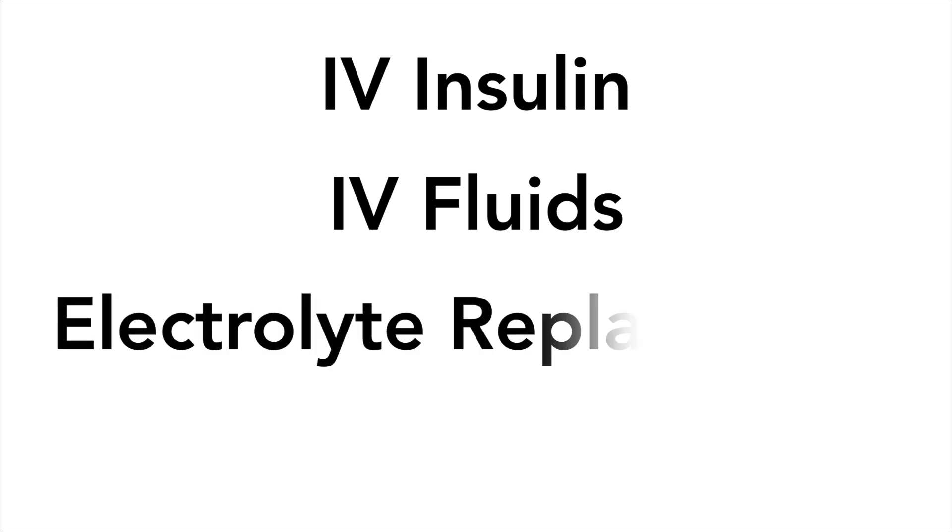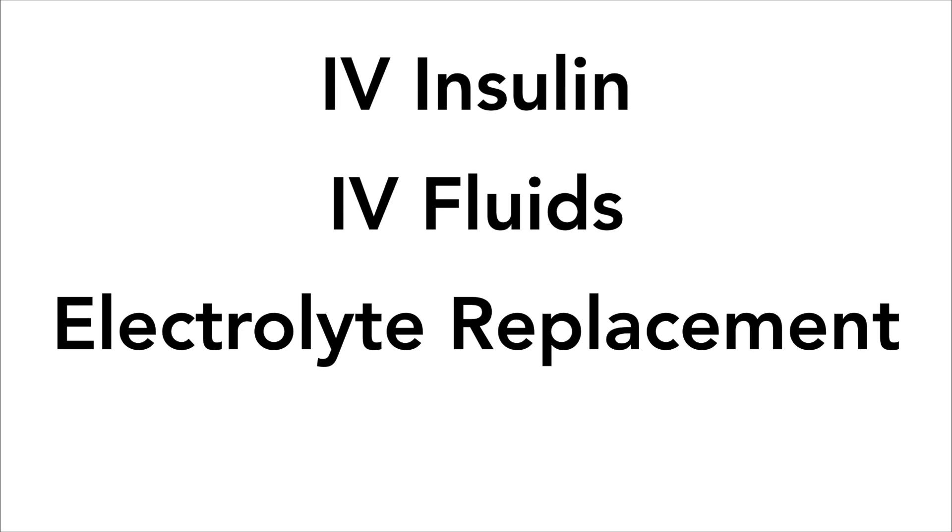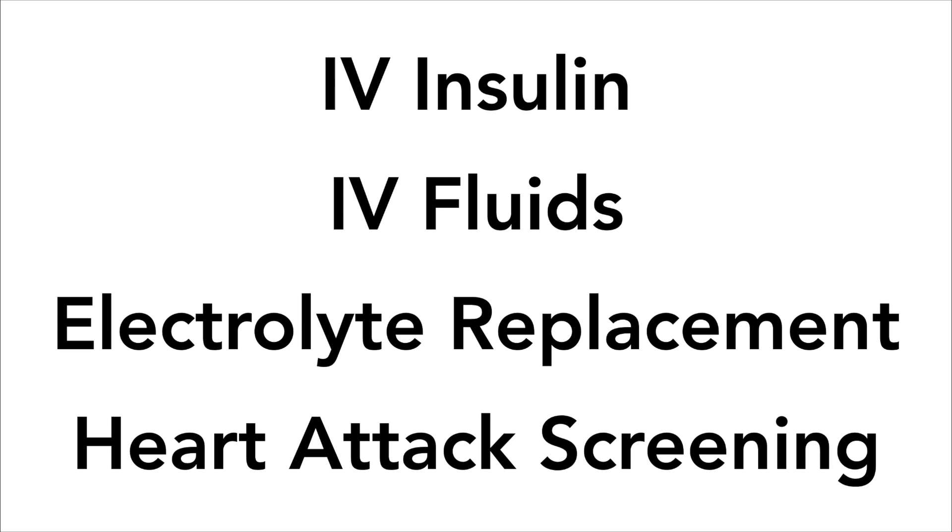Other treatments may include electrolyte replacement to replenish important minerals and keep your organs working properly, as well as additional screening to ensure that you aren't at risk for a heart attack if that is considered a likely complication.